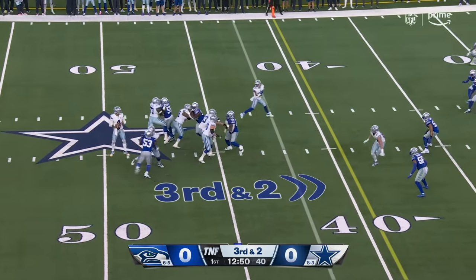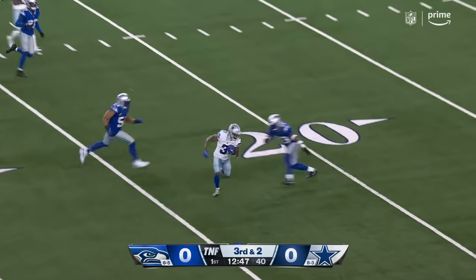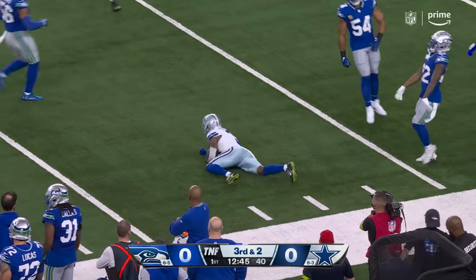Third and two, fake to Pollard. Back, has time in the pocket, wide open, 23-yard line making the catch there.